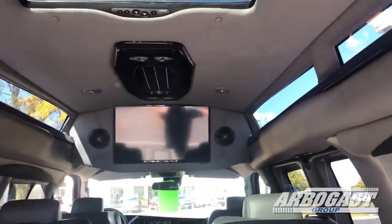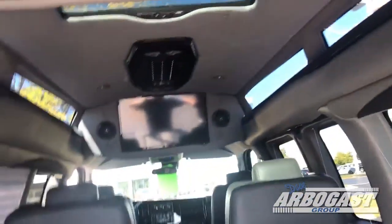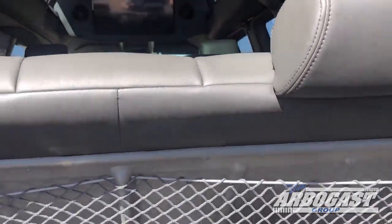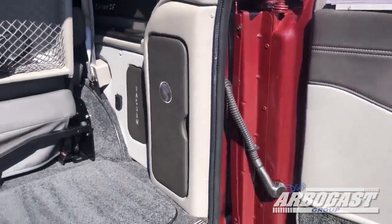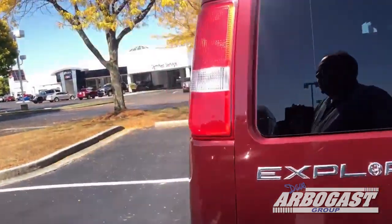Got USB ports down the sides. Got your 32-inch flat screen up in the ceiling. You've got a sunroof back here that does open. Got a little vacuum back here — you've got your jack area. That's just a little handheld vacuum that plugs into the 12-volt ports that you have inside the van.